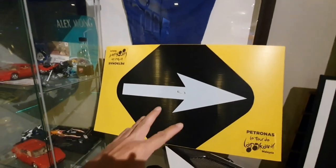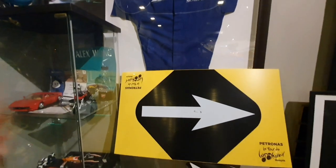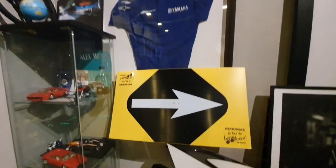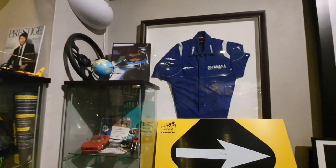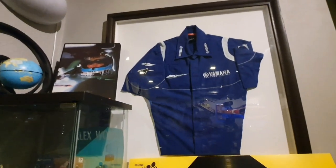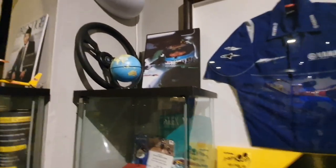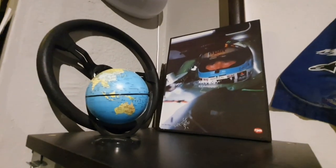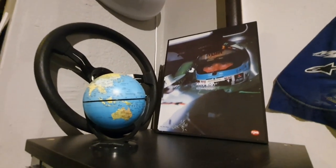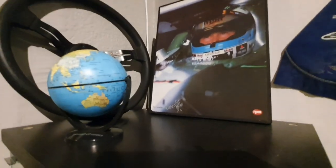This is just some stuff I took from the Tour de Langkawi in Kuching — I just snagged it off the streets once the race ended. That's the official MotoGP Yamaha team shirt from 2018. I used to be an F1 photographer, and this is a photograph I took of Mika Häkkinen — I think it was in Australia or maybe in Sepang.